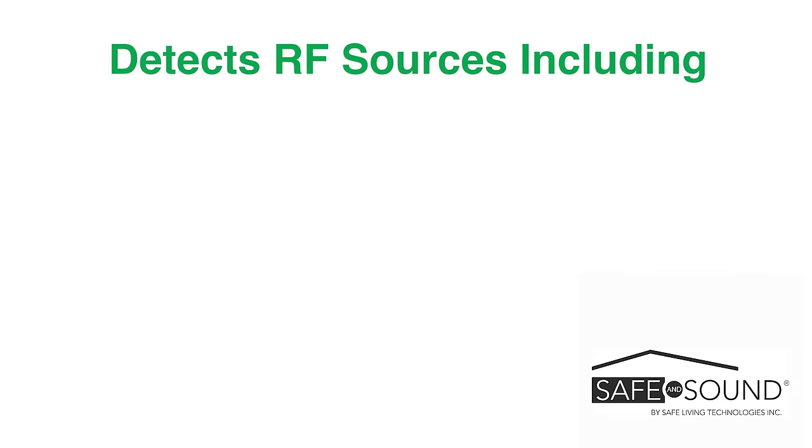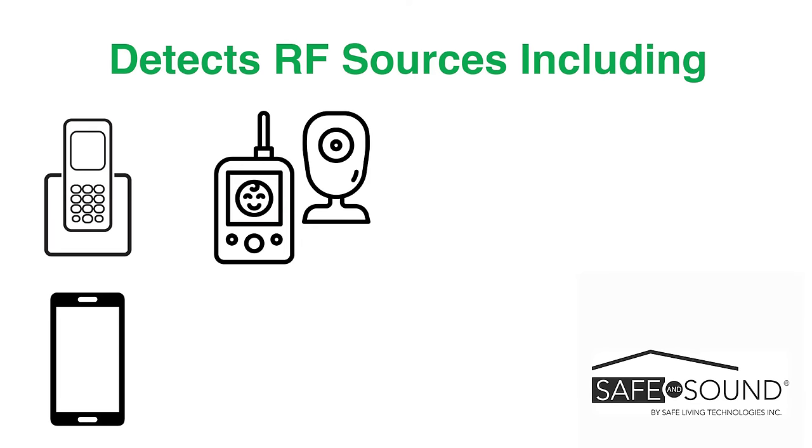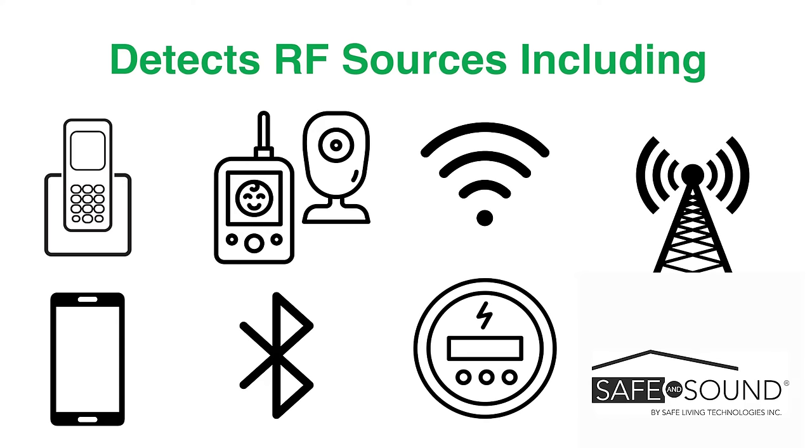This frequency range covers the radiation emitted by all cordless phones, cell phones, baby monitors, Bluetooth devices, upper and lower Wi-Fi bands, smart meters, 5G, and more.